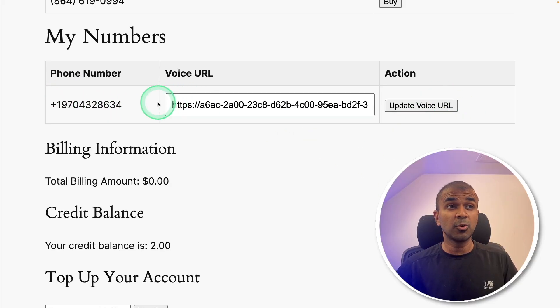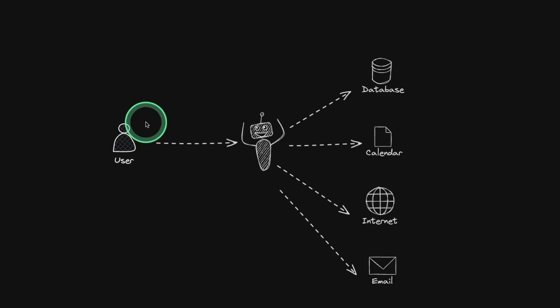Now, if you make a call to this number, the AI agent will attend the call. As a user, when I made a call to the AI agent, it was able to check my expiry date for my contract by going through the database. Also, it was able to schedule appointments against the calendar. It can check the internet and give you details, and it's also able to check emails. In this way, you are able to automate your customer service with AI agents.